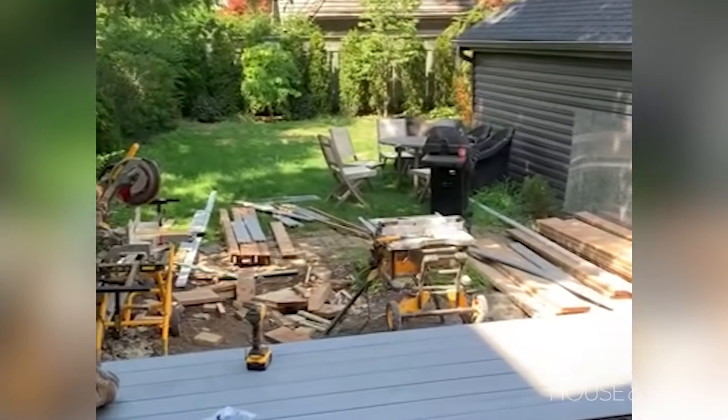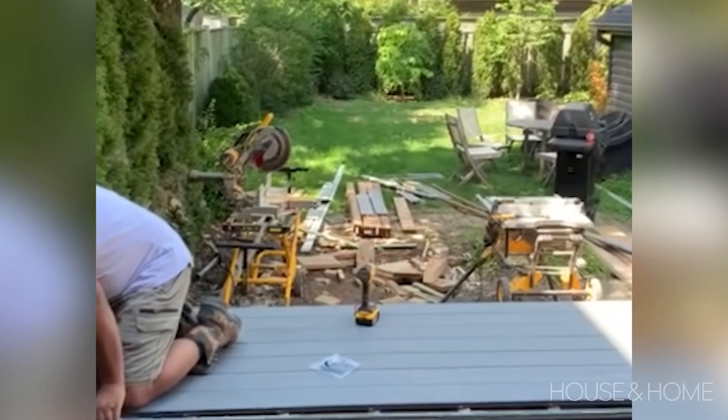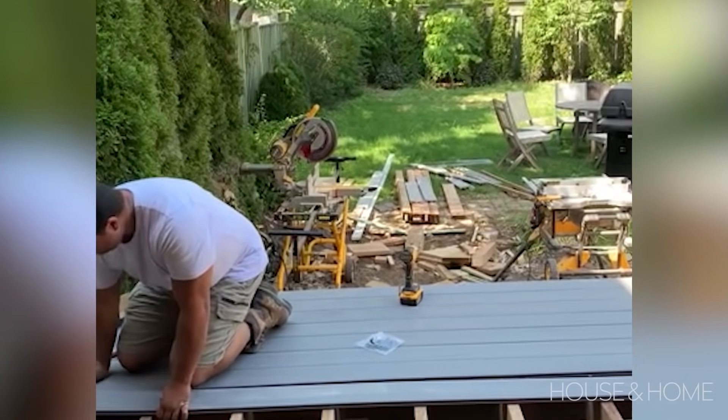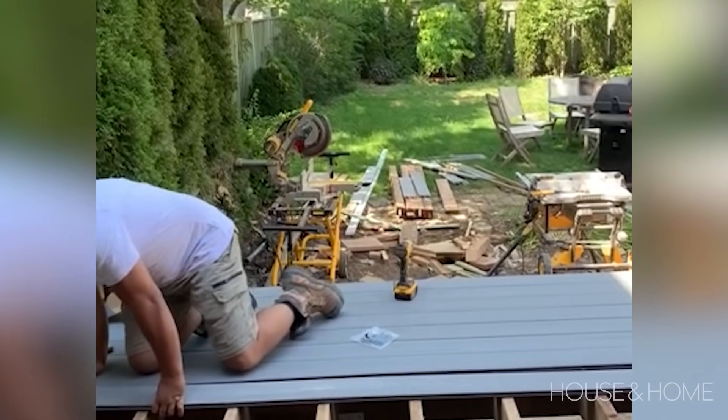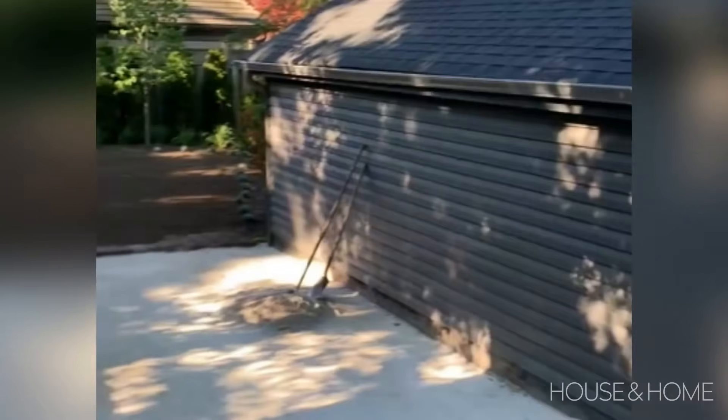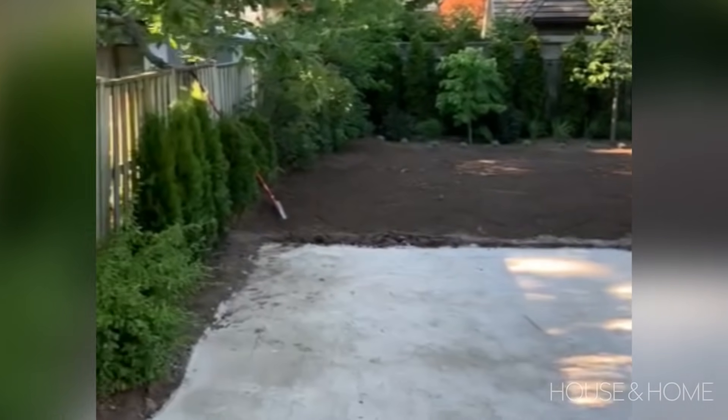We also had a lot of grass — probably three-quarters of the backyard was grass — and I'd say 50% of that at least wasn't very happy. My daughter had a trampoline back there and I thought eventually she's gonna outgrow this, and when that time comes we'll prioritize the backyard, and that's what happened last year.